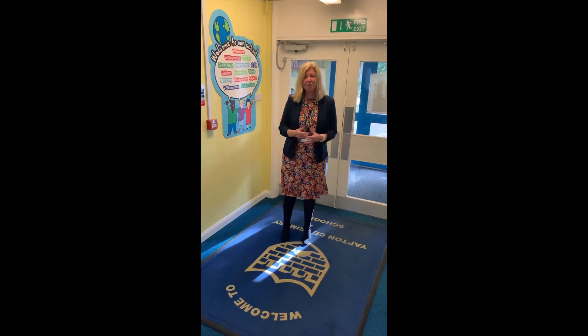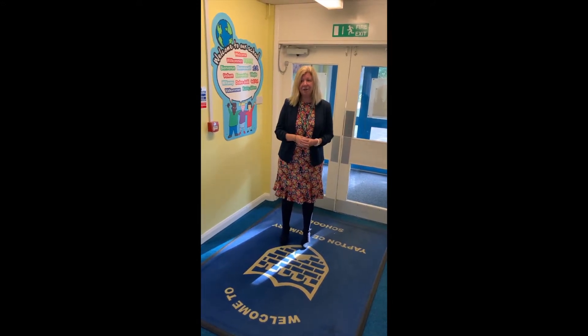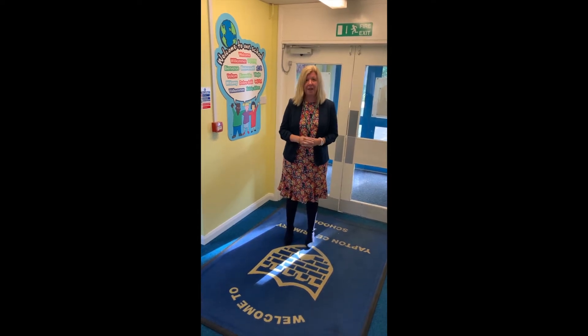Come on in. In our school we are one big happy family together. Our core values of community, dignity, hope and wisdom thread through everything that we do.